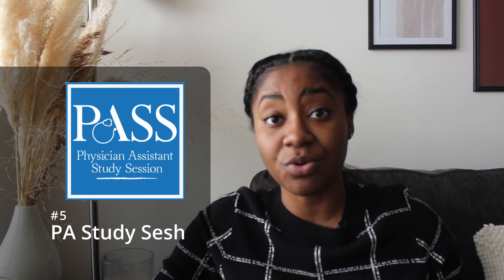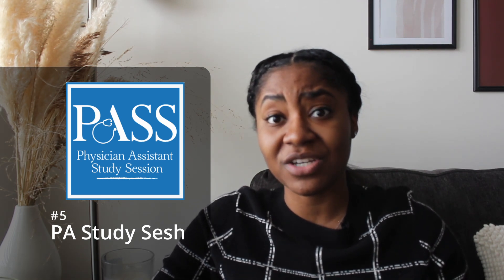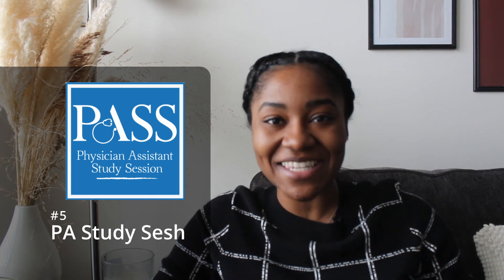Another podcast I like is called PA Study Sesh, which is geared towards physician assistants preparing for their boards, but a lot of the content transfers to nurse practitioners. I especially love their ortho coverage and how they really get into a lot of different ortho conditions. They also have practice questions at the beginning and end of episodes, which I love — it helps me realize when I don't know a topic as well as I thought, and then it's nice to review at the end and feel like I really retained something.